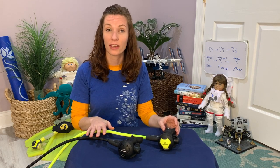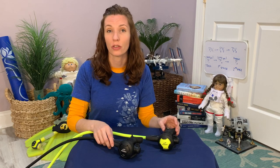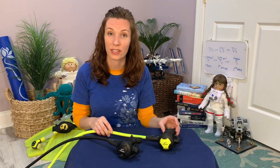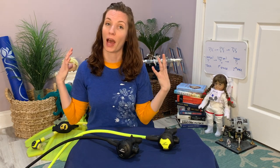Scuba divers use second-stage regulators, which are mechanical valves like this, under the water. They always carry two — a primary one and a secondary one for emergencies. The regulators in spacesuits, like in Molly's spacesuit, are actually in the back, in the backpack.